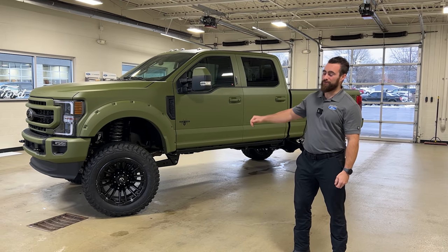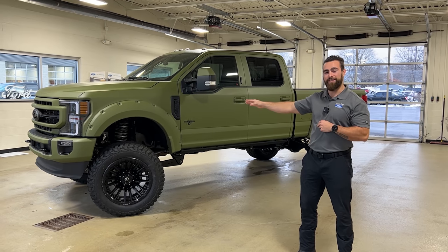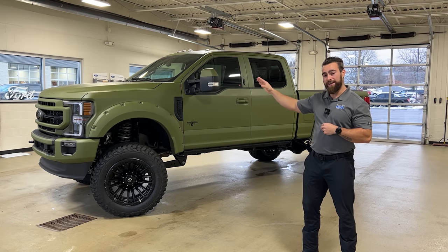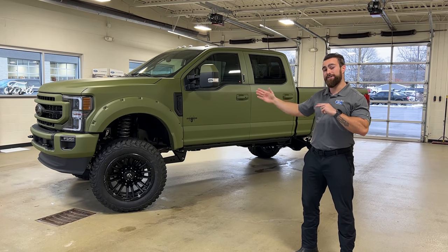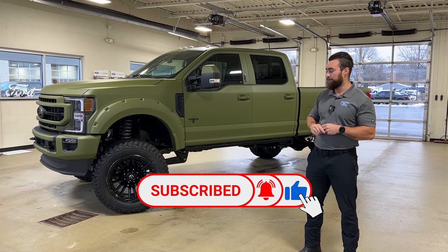Hey guys, Mason here at Lasco Ford with the 2022 Ford F-250 Lariat. This is a Black Widow truck. I want to make a huge point that a customer came to us, said he wanted a custom truck. We ordered him a truck from Ford, he got to pick all of his modifications and we sent it off to SCA so he could have this Black Widow built to his specifications.